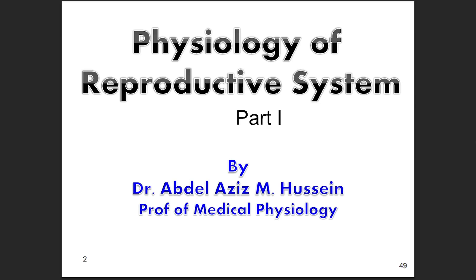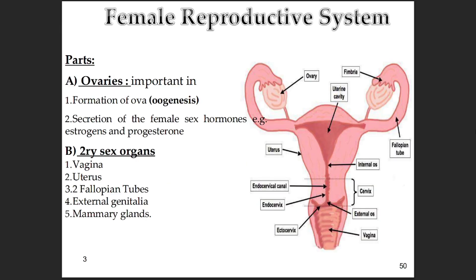Welcome to the Deep Dive. Today we're tackling a truly fundamental topic, the female reproductive system. It's a fascinating one. We've got a stack of detailed physiology notes here, and our mission really is to pull out the essentials for you. We want to give you a clear, engaging understanding of how it all works without getting totally bogged down in medical jargon. Think of this as your shortcut to understanding the key players and the incredible orchestration of events.